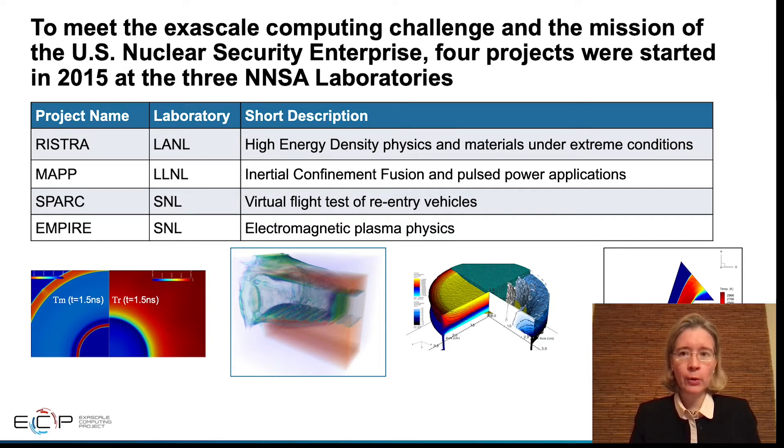At Los Alamos National Laboratory, the RISTRA project is developing a flexible framework with multiscale algorithms and is focusing on applications in high energy density physics and materials under extreme conditions.